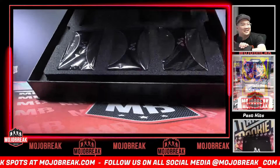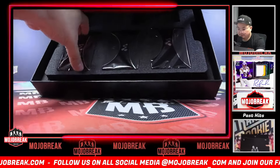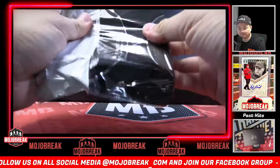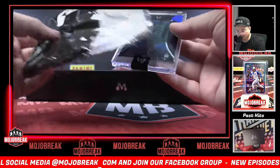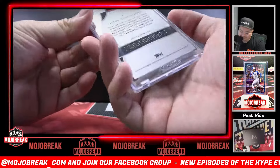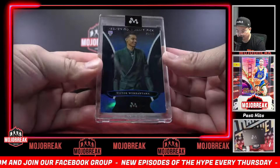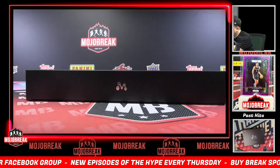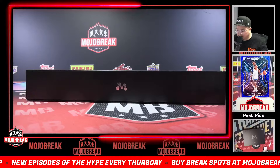Left side pack for the parallels — DM Collector gets the left side pack. Blue refractor draft pick, 75 out of 75. Base card numbers one and two are the ones people are drawn to the most. 75/75 blue refractor — DM Collector's gonna get that one.